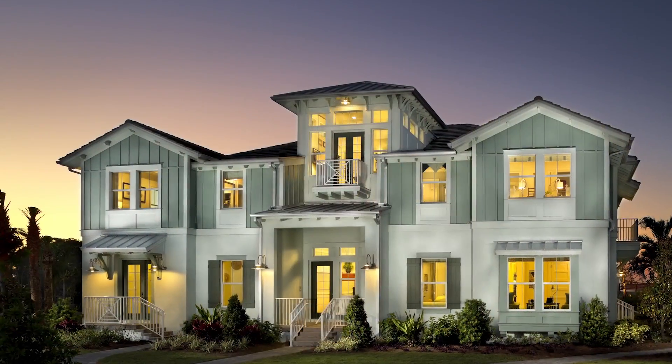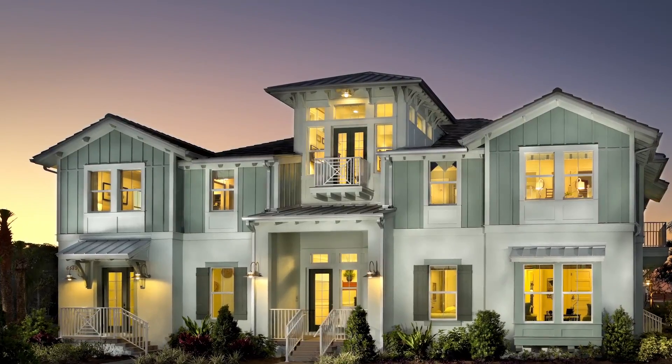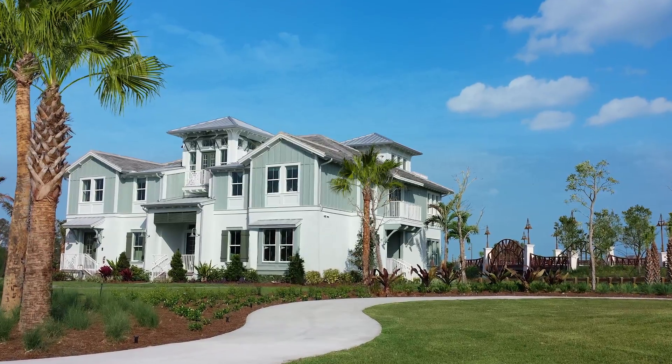We're here in Naples at the Isles of Collier Preserve. We're about to check out the Hibiscus Grand Retreat. We're here with Karen, and she's a sales professional at the Isles of Collier Preserve. Karen, we're here in the Hibiscus Grand Retreat model. What was the inspiration for this model and for the Coach Homes?